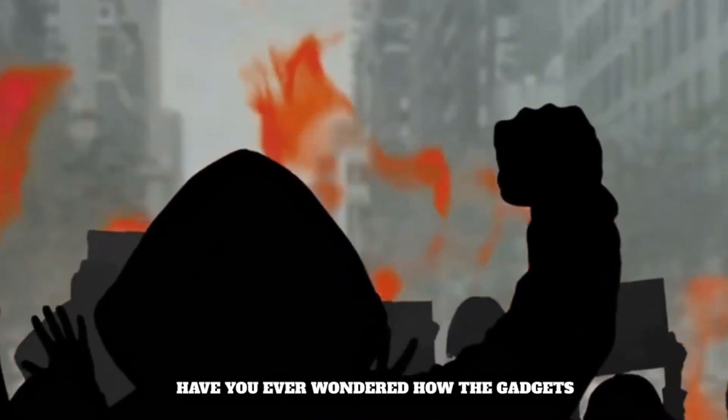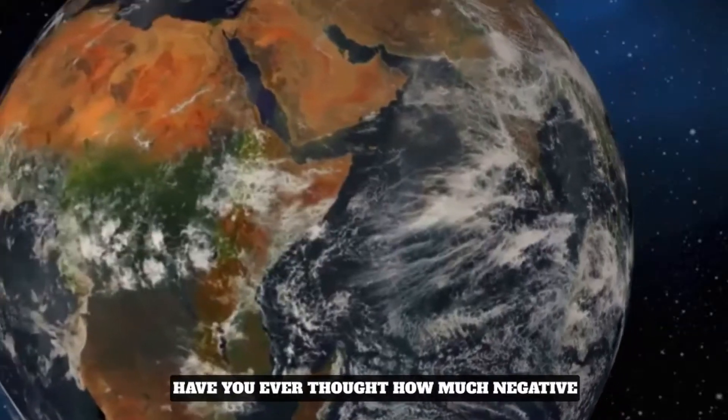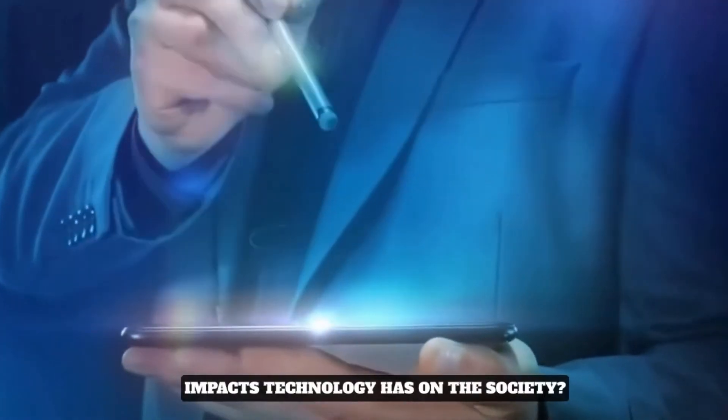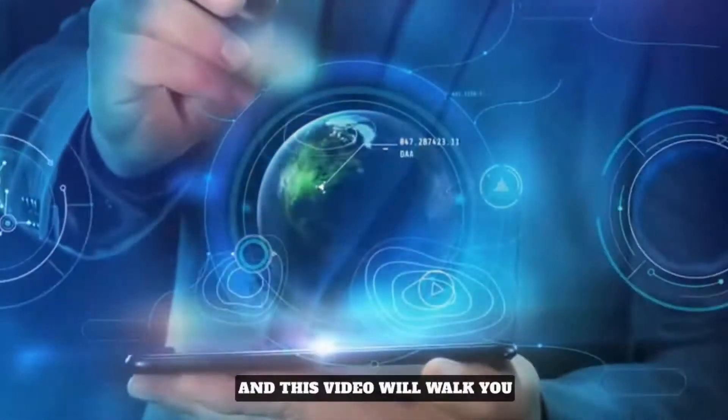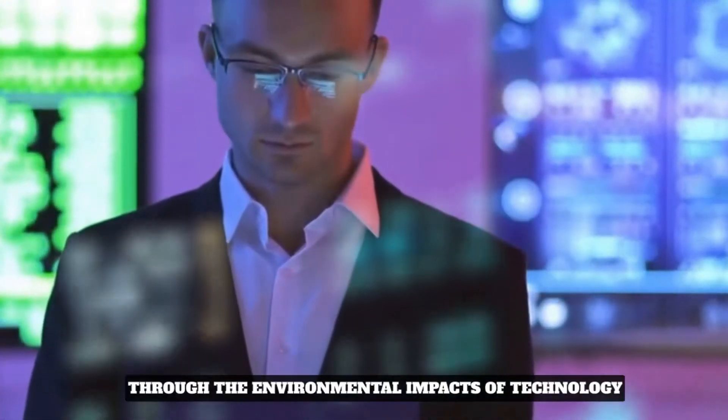Have you ever wondered how the gadgets you use are impacting the environment? Have you ever thought how much negative impact technology has on society? This video will walk you through the environmental impacts of technology.